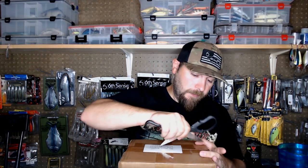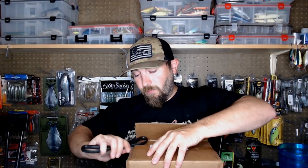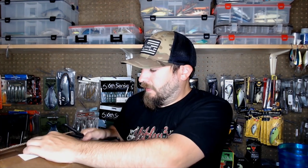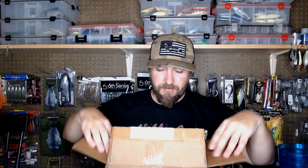We're back in the bait room and I'm pumped to show you guys what's in this box. Let's go ahead and get this started. I don't have a box cutter even though I have plenty at work. These baits were discontinued about six years ago — they're top water baits from a company called Paycheck Baits.